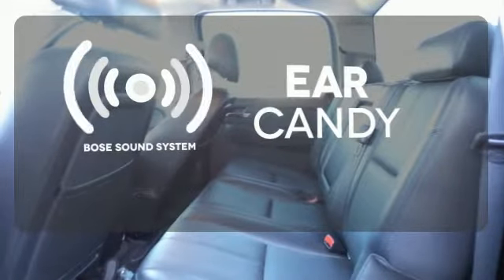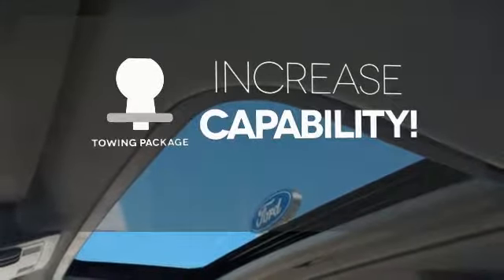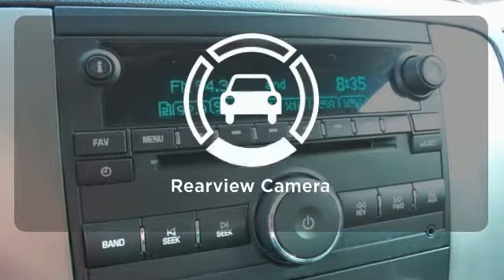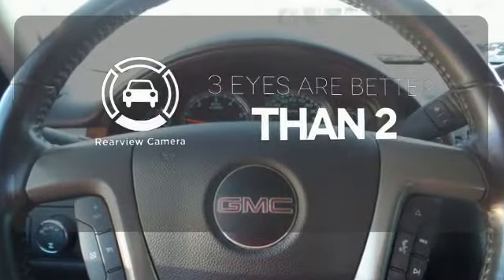The Bose sound system gives you a rich listening experience. You're set to handle any job or haul any of your toys with the included towing package. The backup camera gives you a clear picture of what is behind you.